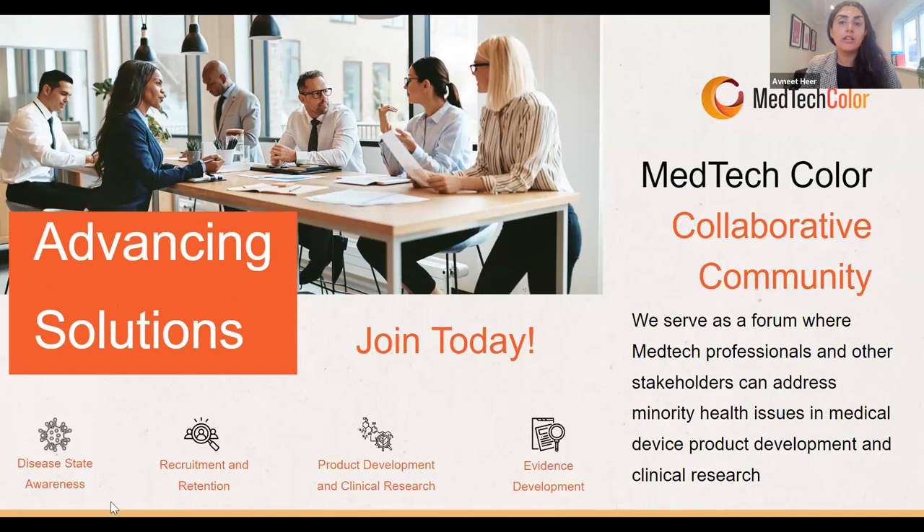Today's discussion will focus on spotlighting diverse female founders in the maternal health space. Since 2018, US maternal mortality rates have steadily risen from around 658 deaths in 2018 to over 1,200 in 2021. Unfortunately, Black women suffer from a disproportionately higher maternal mortality rate than white and even Hispanic women, which is why we've convened this discussion on the importance of diverse female leaders in this space and why their perspective is invaluable.